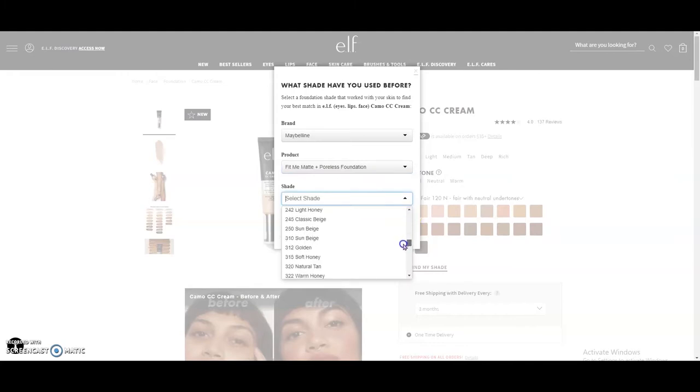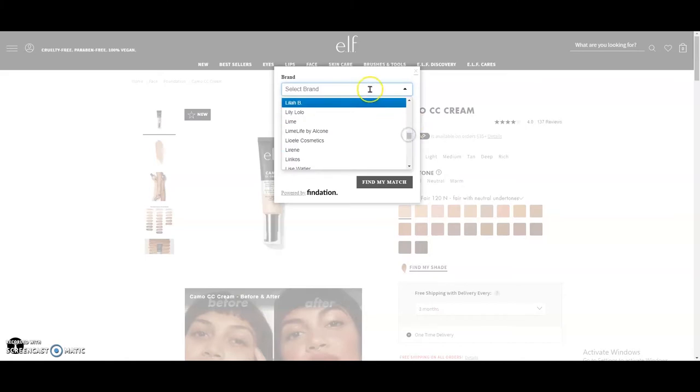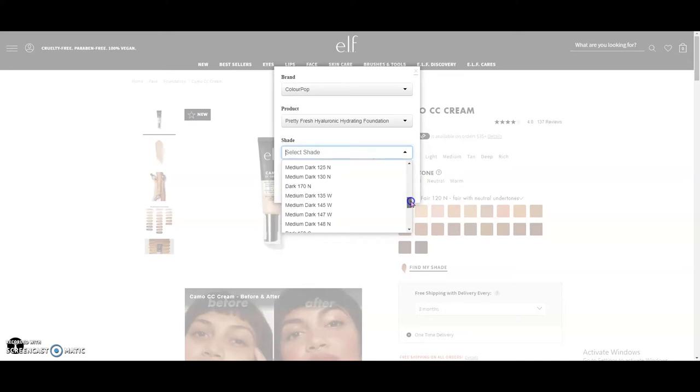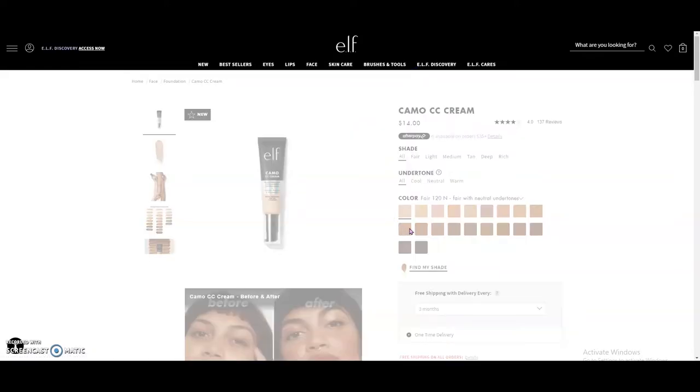I'm in the shade 330 Classic Tan in that foundation. And once you find your match — hmm, I don't believe that result. Yesterday when I did it, it gave me a medium dark 475, which is the next shade up. Let me try another foundation — I'll do my Colourpop Pretty Fresh foundation; I'm in shade 147. It matched me to 355, and I believe that's what I have already — so that's 2 to 1 for me.